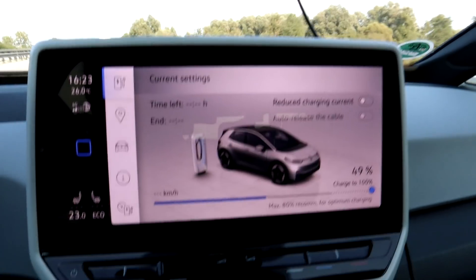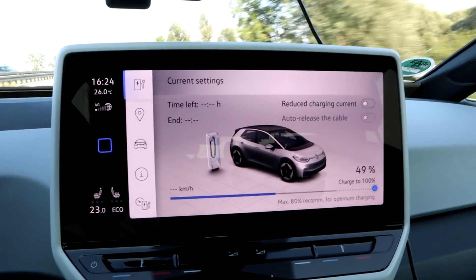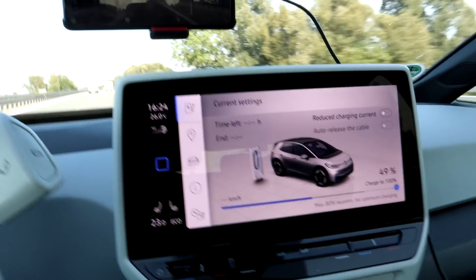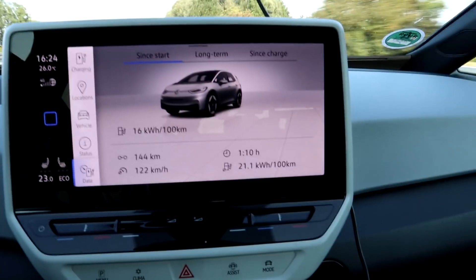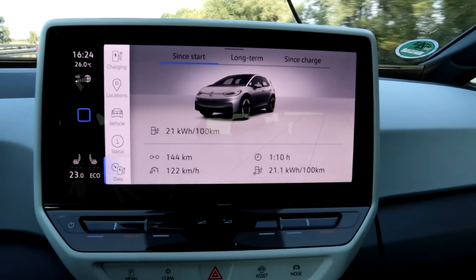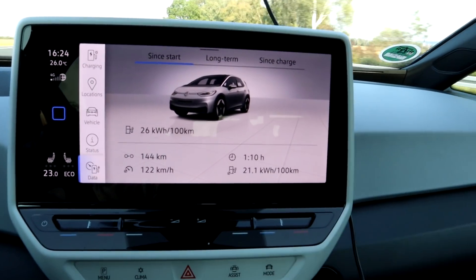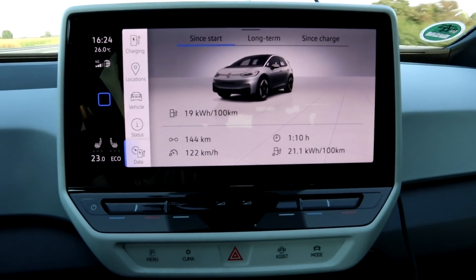I'm at 49 percent — it just jumped from 51 down to 49, which is not nice. Let's look at the stats: drove 144 kilometers, consumption is 211 watt-hours per kilometer. I hope it will go down like it did in the 90 km/h test.